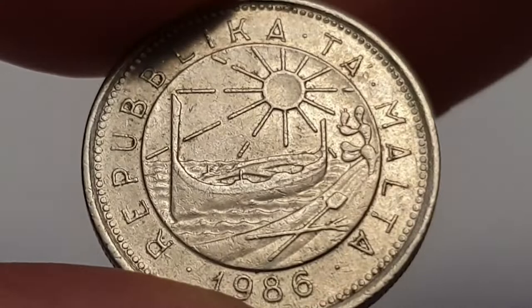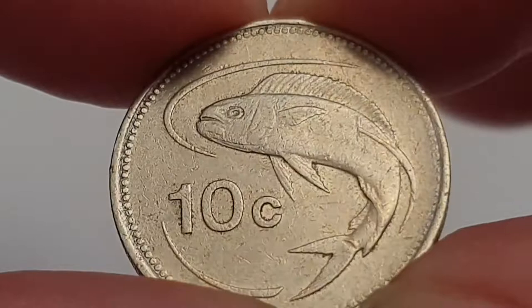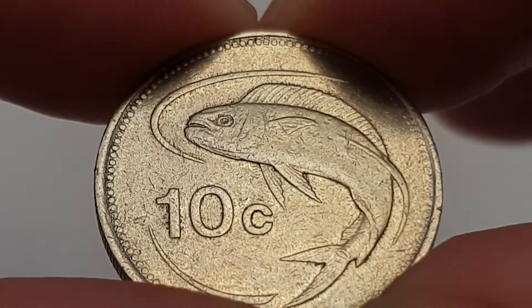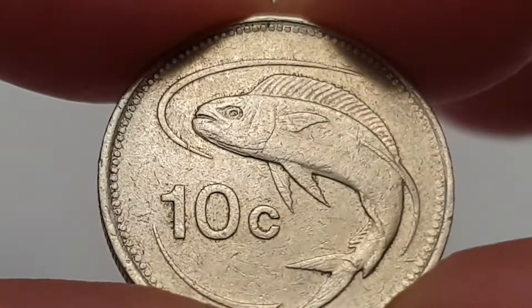You have 'Republic of Malta' with the date 1986. On the reverse side of the coin we have the common dolphinfish to the right of the value. These fish are known as Mahi-Mahi in the Pacific and are pan-tropical fish found in the Mediterranean Sea. The value is 10 cents — it's a really lovely looking coin.